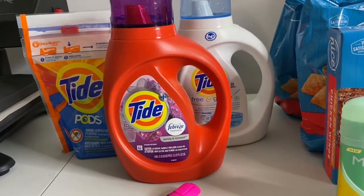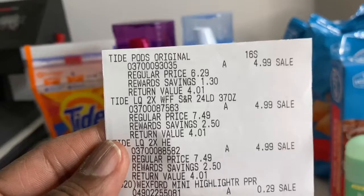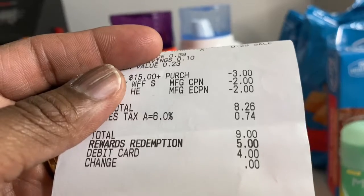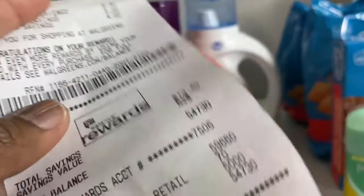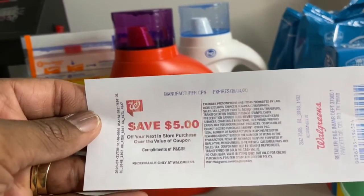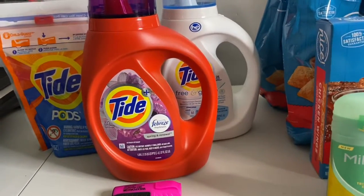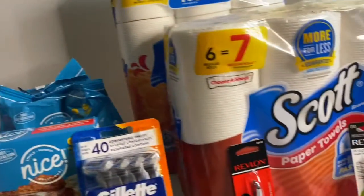My subtotal was eight dollars and 26 cents. I used five dollars in points, so I paid four dollars out of pocket. I got 70 everyday points back and received my five-dollar register reward — so this deal was essentially free, or almost free. Make sure you get your filler item when doing this deal.